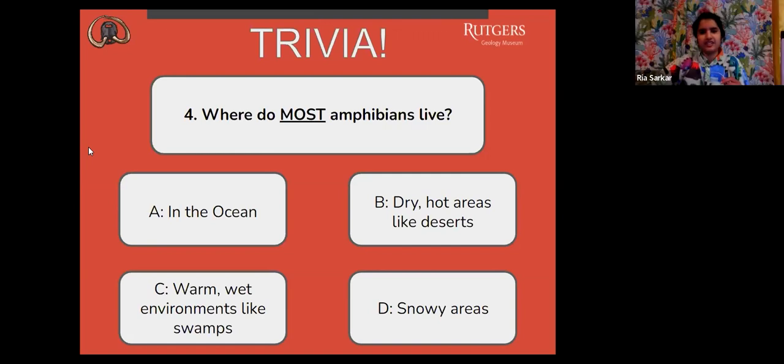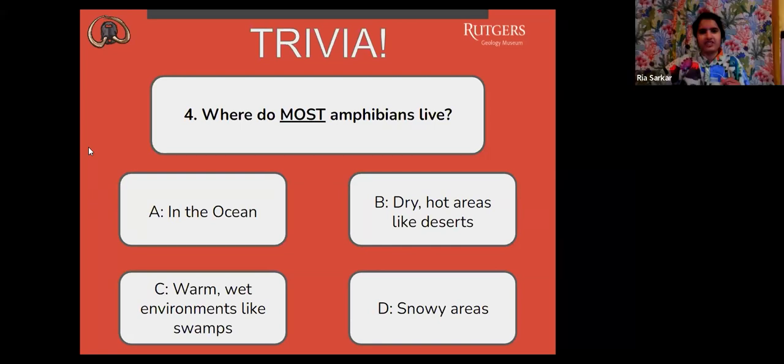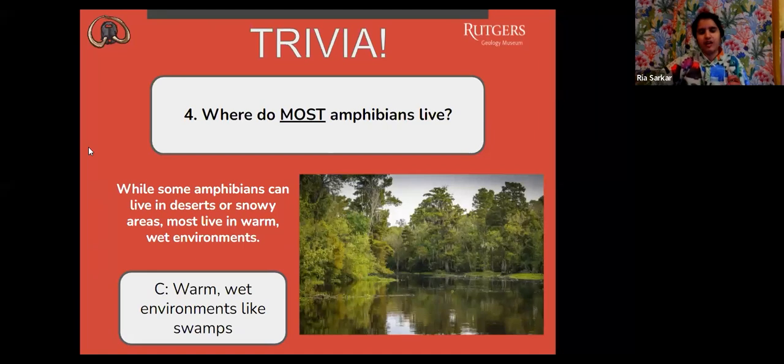The correct answer is C, warm, wet environments like swamps. While some amphibians can live in deserts or snowy areas, most live in warm, wet environments.